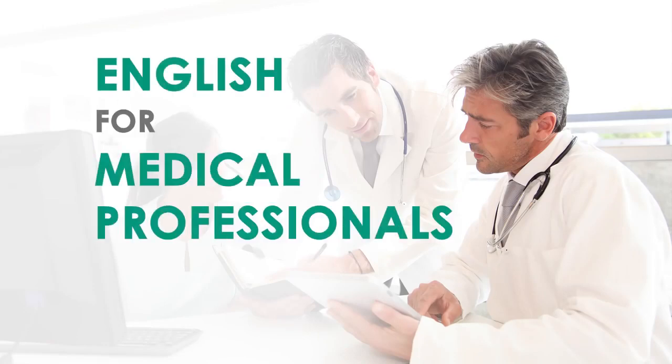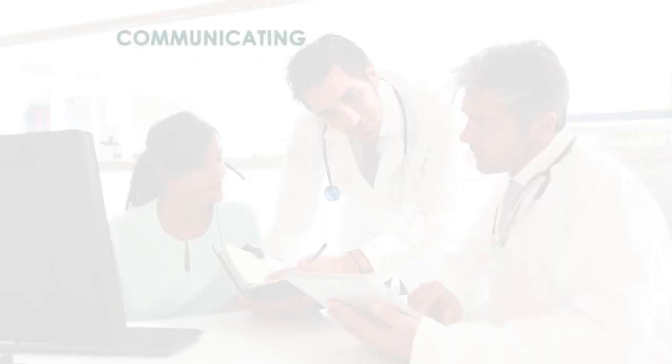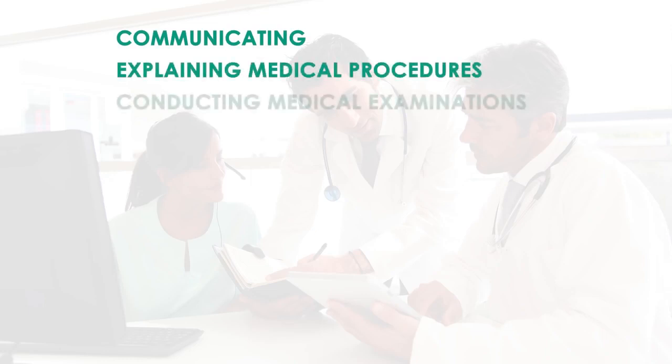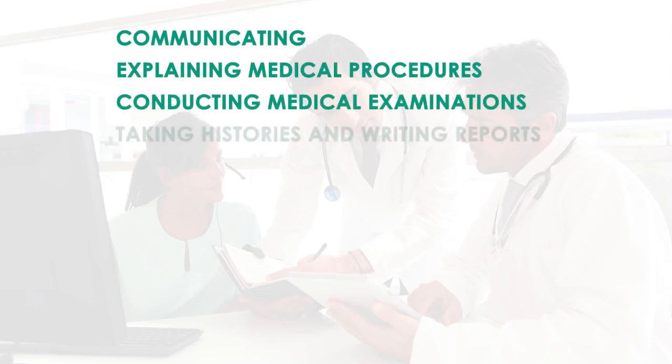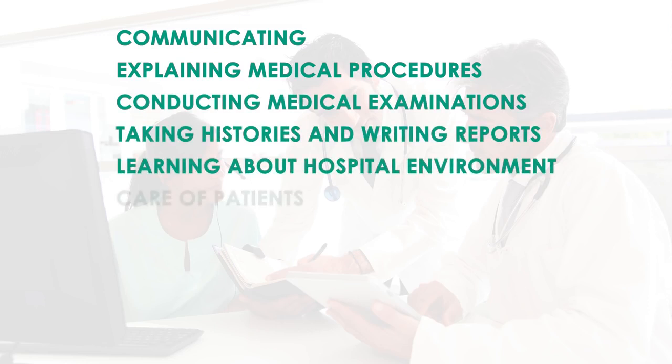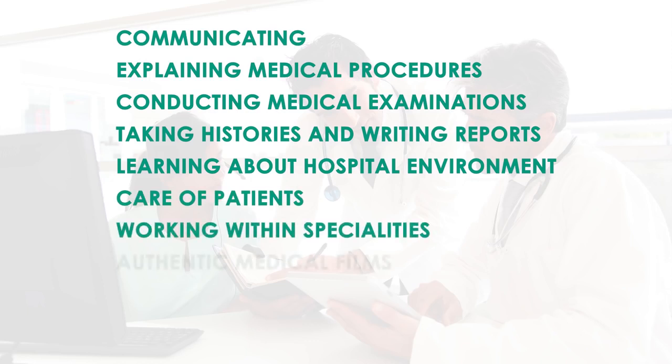Our English for Medical Professionals includes learning to communicate with patients and medical staff, explaining medical procedures, conducting medical examinations, taking histories and writing reports, learning about the hospital environment, and care of medical and surgical patients.